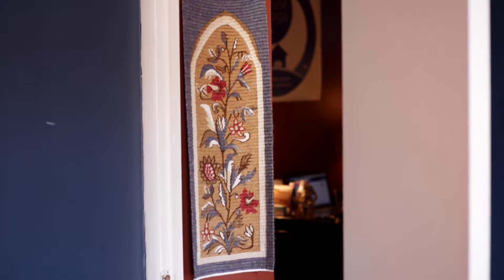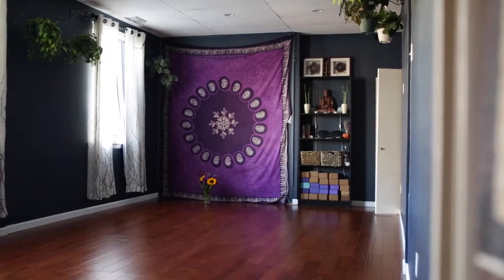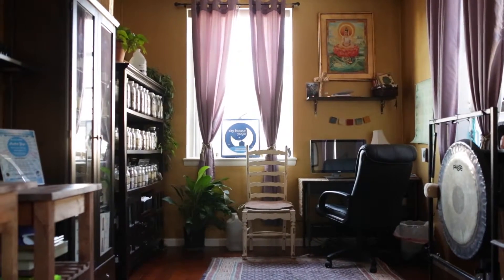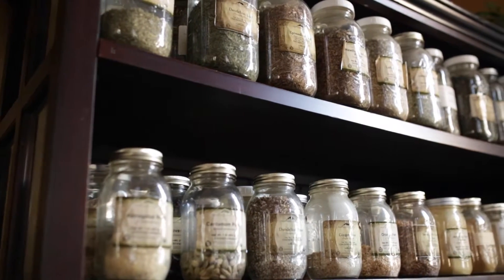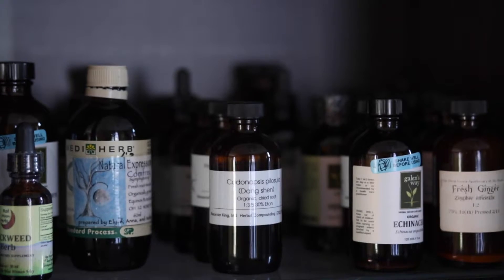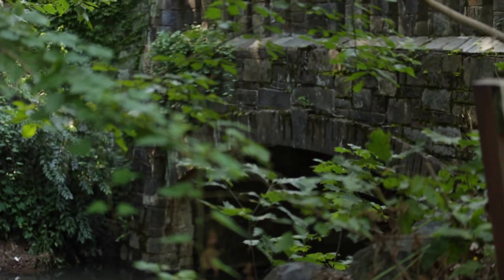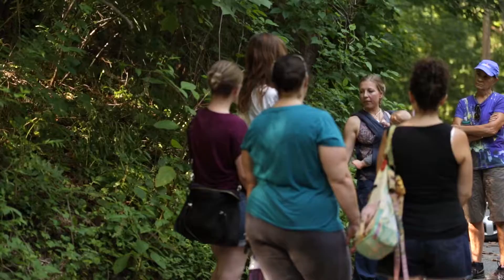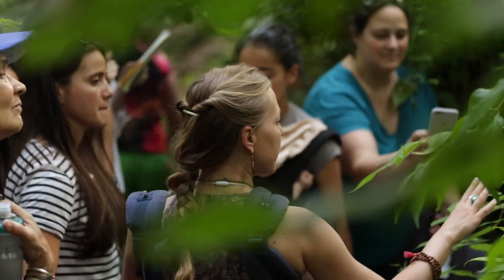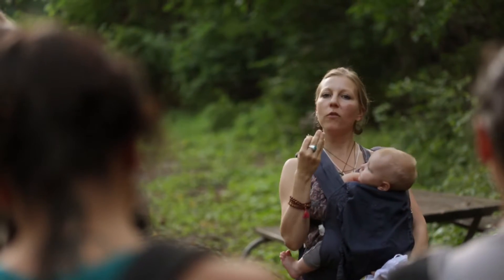We also offer a number of classes in person at the Sky House Yoga Apothecary, located in downtown Silver Spring, Maryland. We host in-person classes for courses like medicine making and formulations, where students can see the medicines being made right there in person and sample them. Students also have the opportunity to join local herbalists for herb walks held throughout the year, where they can identify plants in nature and learn how to make medicines from them on the spot.